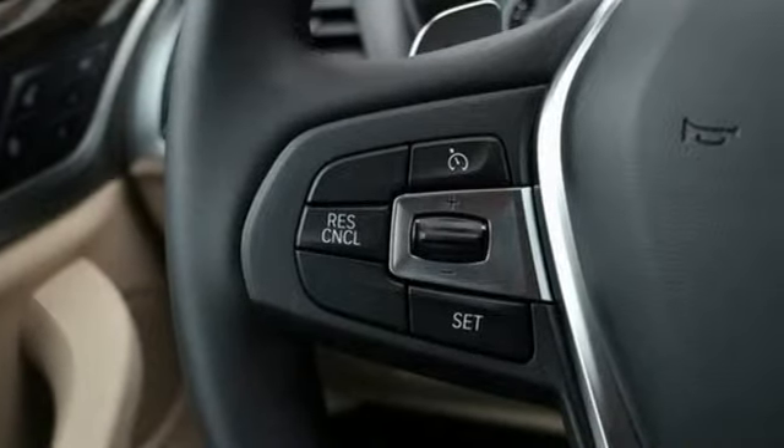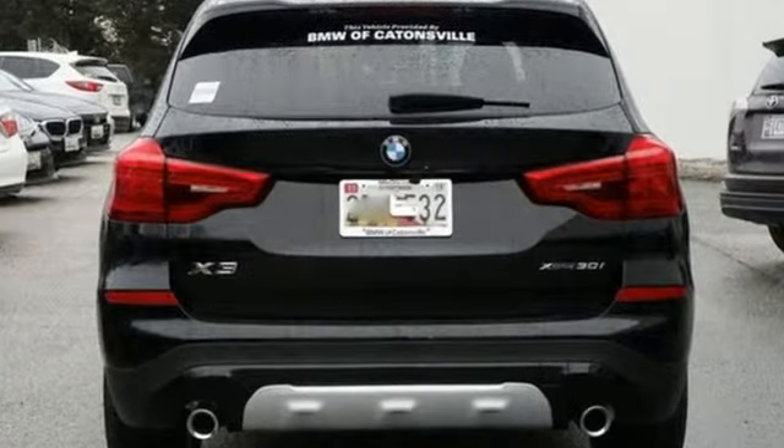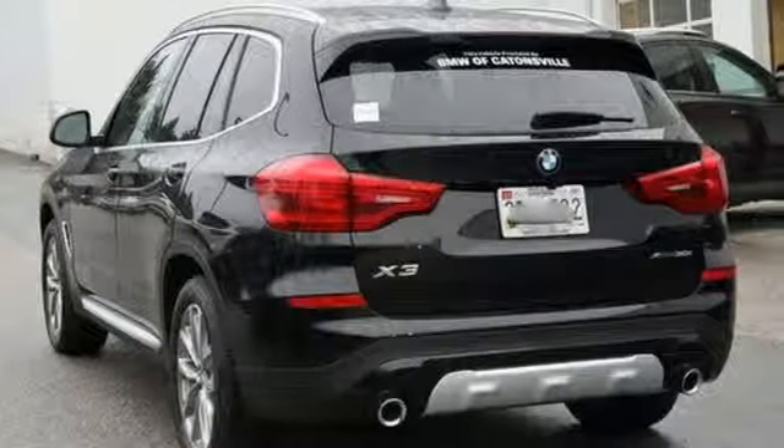Edmunds.com highlights its excellent handling, pleasing power delivery, high quality cabin, accommodating rear seats, and abundant cargo space for its size.